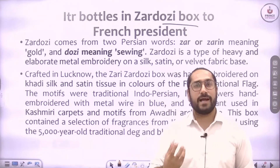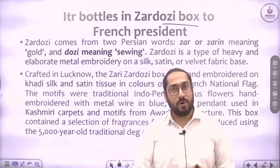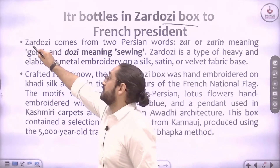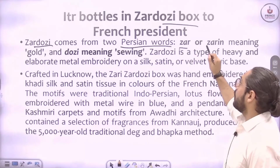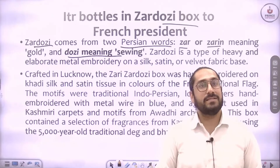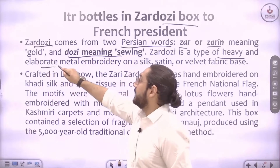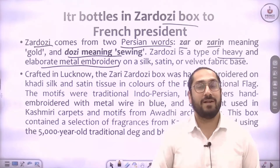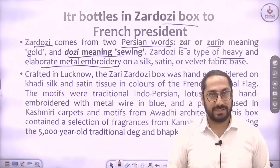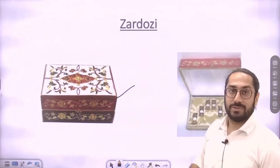Ittar is basically a kind of oil used as a base for making perfumes, and it was given in ittar bottles packed in a Zardozi box. Zardozi comes from two Persian words: 'zar' or 'zareen' meaning gold, and 'dozi' meaning sewing. So Zardozi is a heavy and elaborate metal embroidery done on silk, satin, or velvet fabric base using gold thread. You can see it is a box where Zardozi embroidery is done, containing the ittar perfumes.